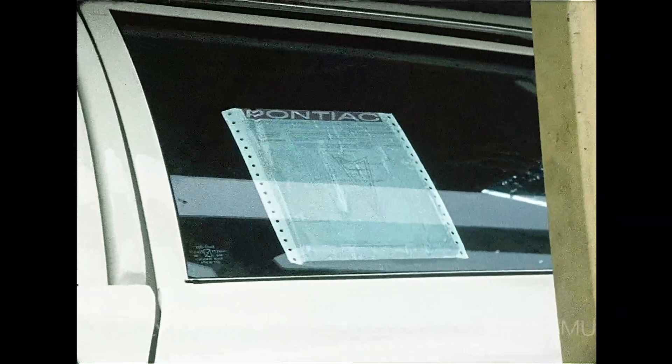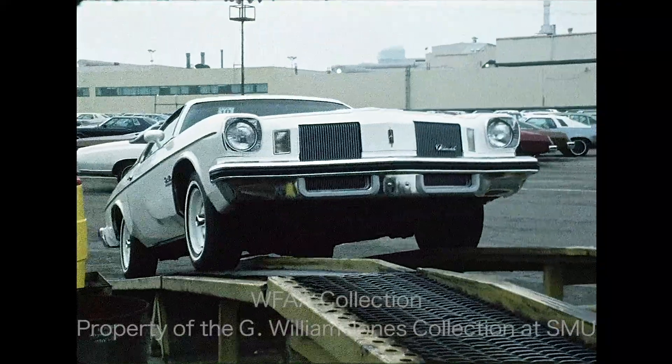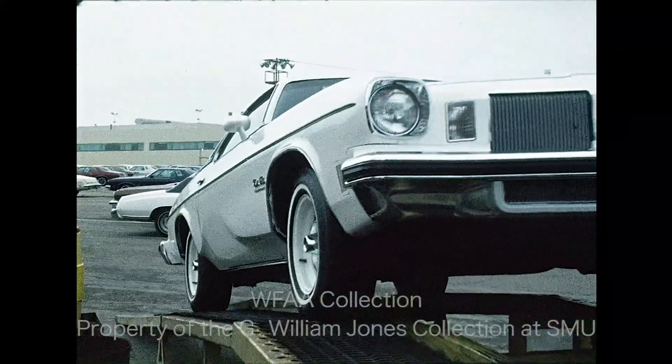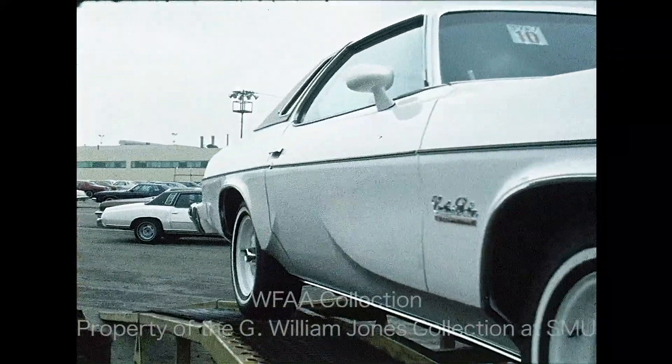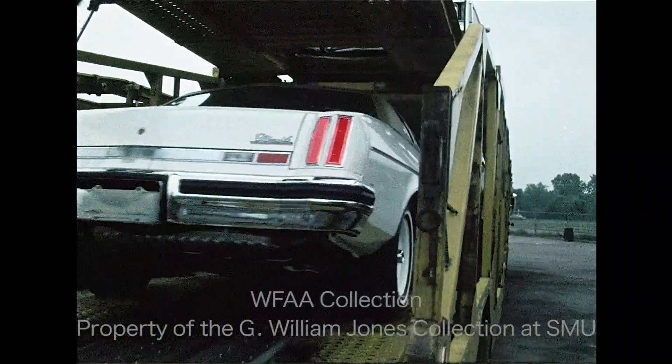Two types of stickers can be placed on the car window. One will show the car's weight class, gas mileage for that class, and annual fuel costs. Or the manufacturer can use another sticker to indicate the model's exact weight, its miles per gallon, and estimated gas costs.